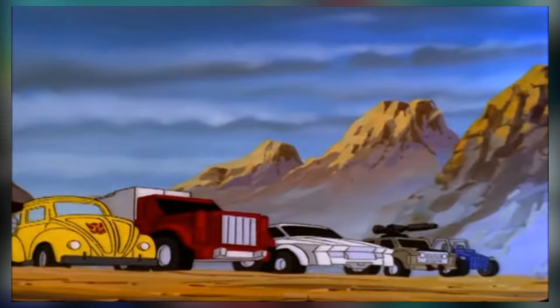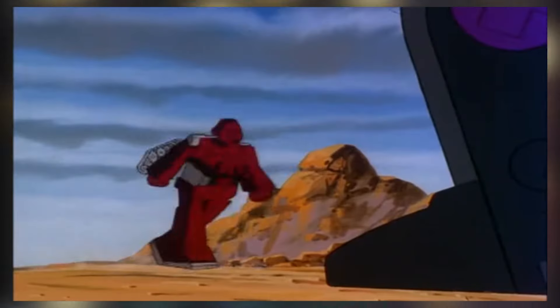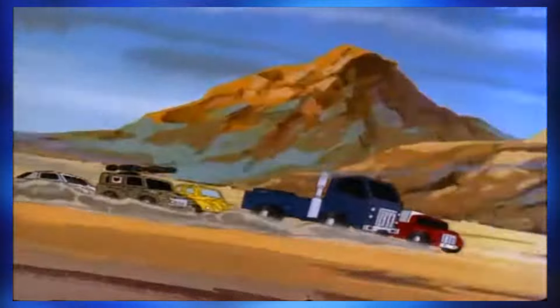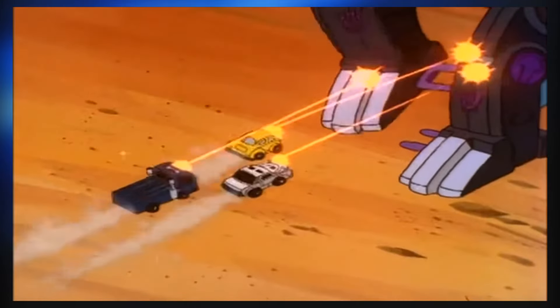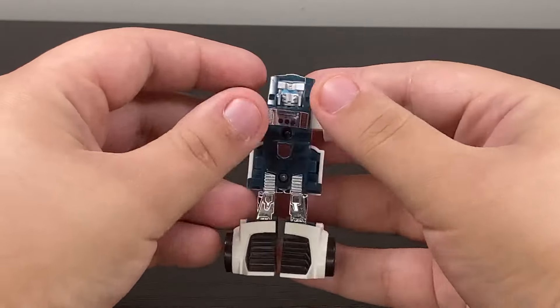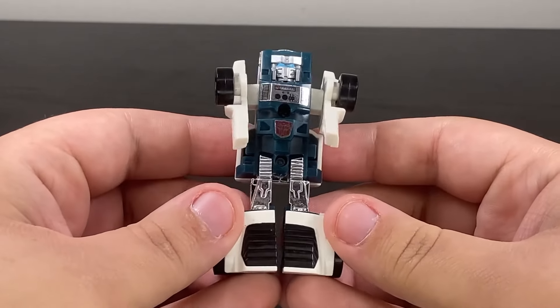Tailgate first appeared all the way back in Generation 1, specifically Season 3, Five Faces of Darkness Part 5, where he was one of the Autobots who failed to save Teletron 1 from Trypticon. Now, this is not the original G1 Tailgate — this is the Walmart reissue that came out a few years ago. That said, aside from them painting the eyepiece, it's the same figure.